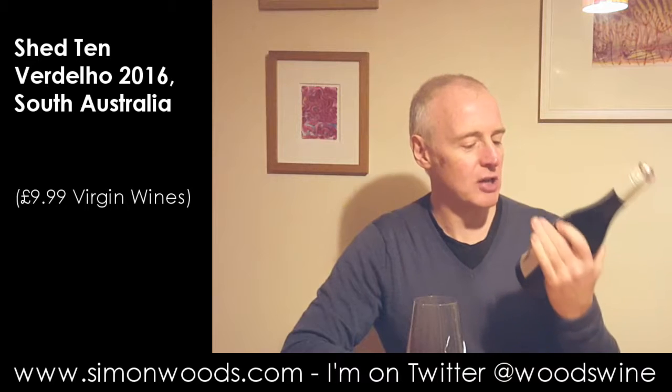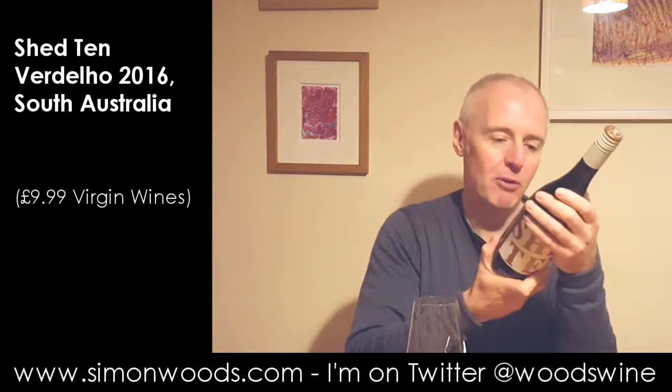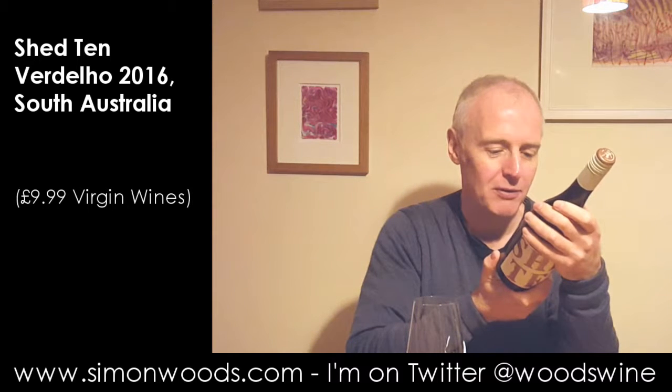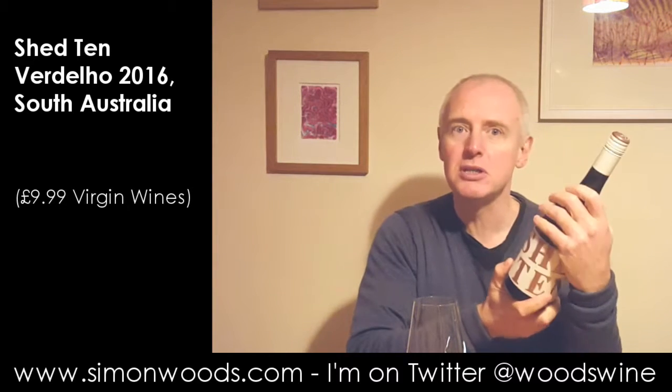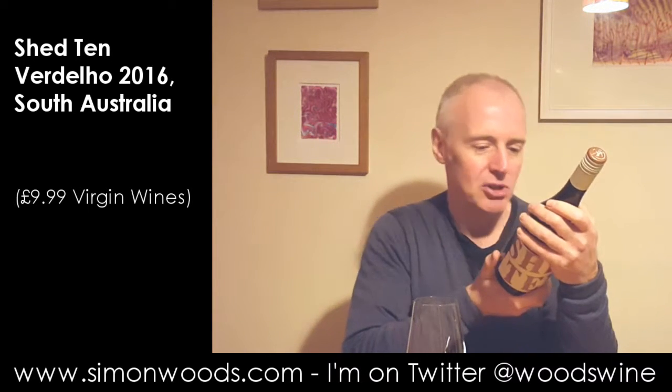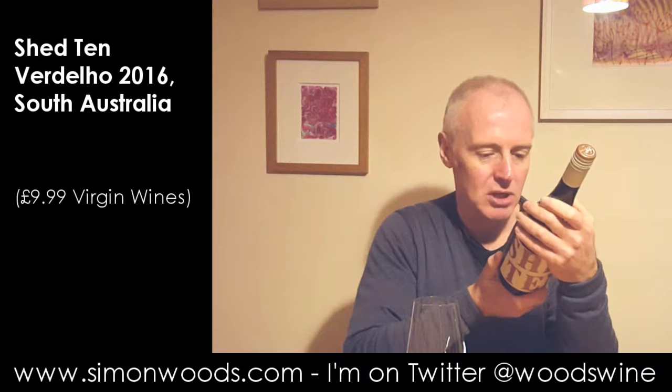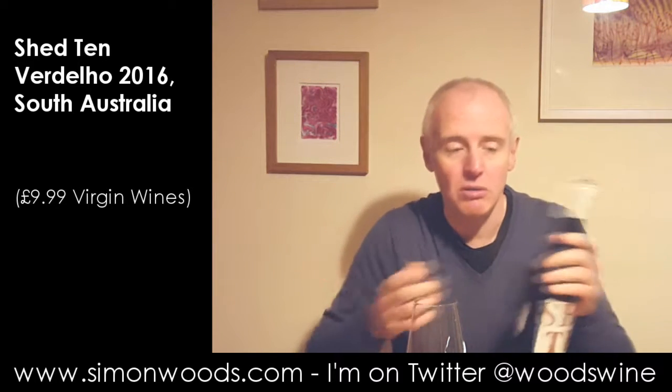Hi there, Simon from SimonWoods.com. I have a wine today called Shed 10, made from the Verdello grape. Slightly confusing when you read the back — it says product of Australia, but bottled in Spain. Shed 10 Verdello 2016; it doesn't say whereabouts it is in Australia, but let's just give it a whirl.